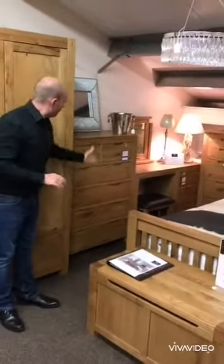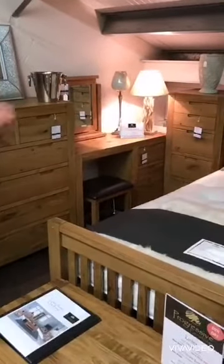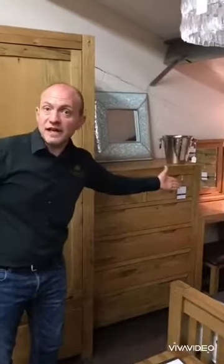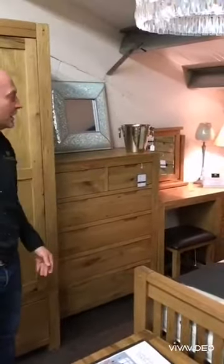You've got a two-over-four chest of drawers over there. Then you've got your dressing table slash desk. It's handy as either a dressing table or a desk — so if you've got a home office you could use it as a desk, or if the ladies want to do their make-up, you've got a nice dressing table as well. Best of both worlds, really.